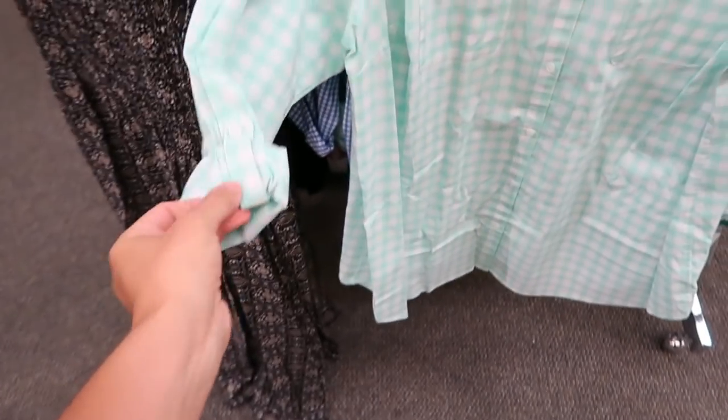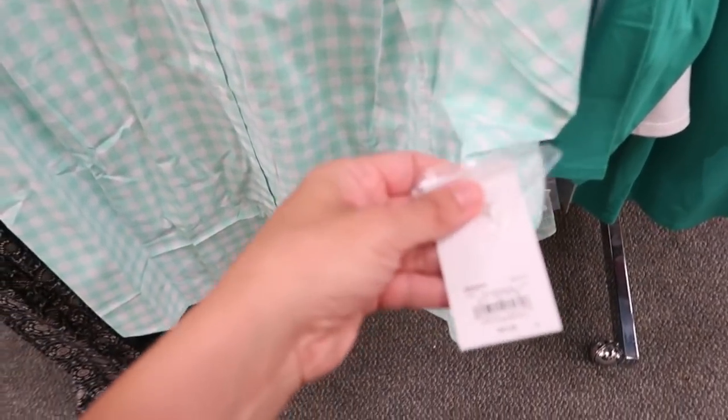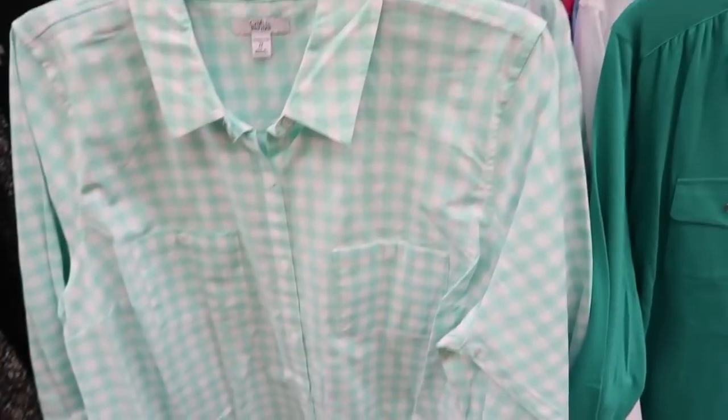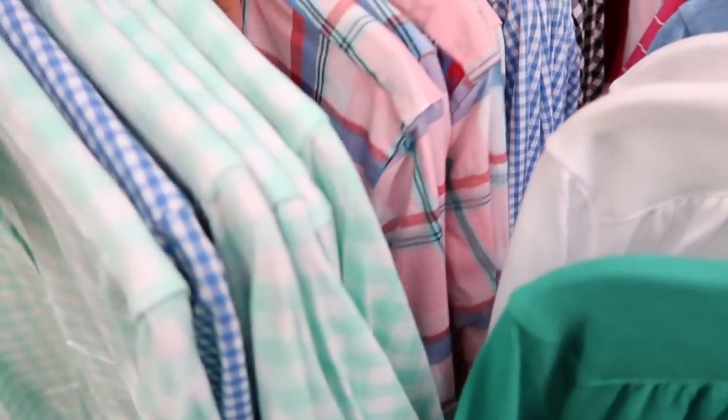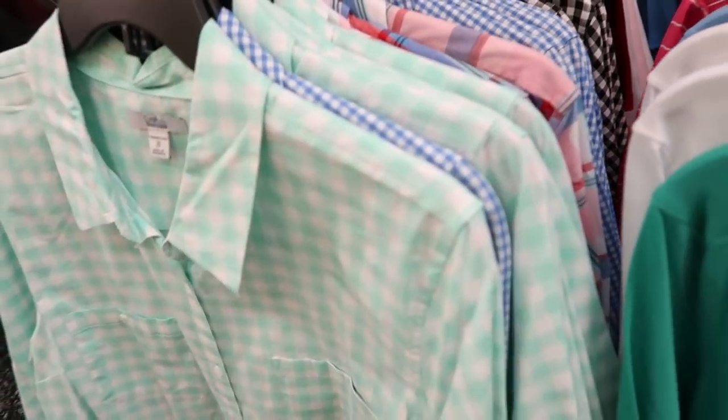Moving on to the plus size department — I'm seeing a button down with a roll-up sleeve you can unroll for long sleeve, plus a front pocket. These are buy one get one 50% off and they're $40. Comes in green and white plaid, blue and white plaid, pink plaid, and black and white.